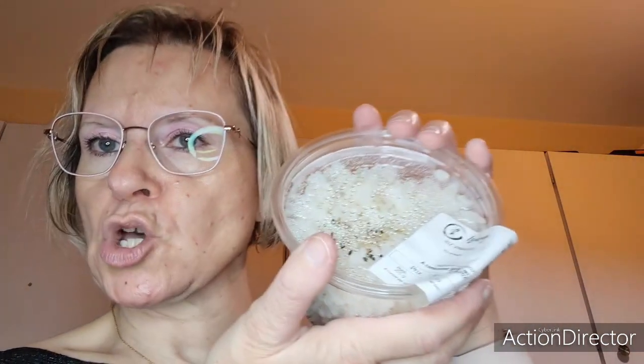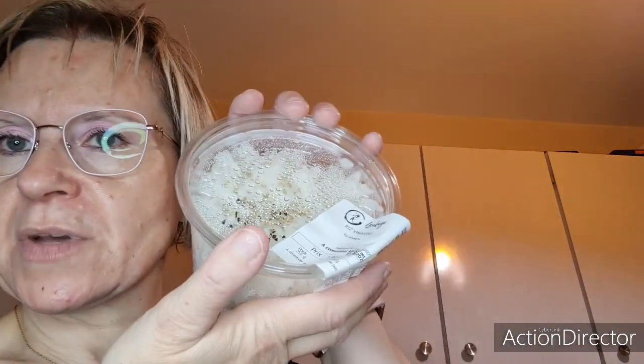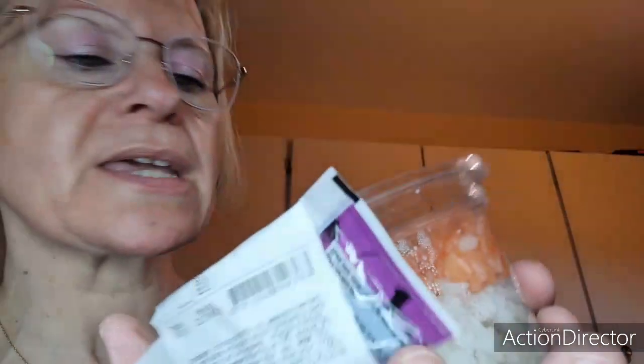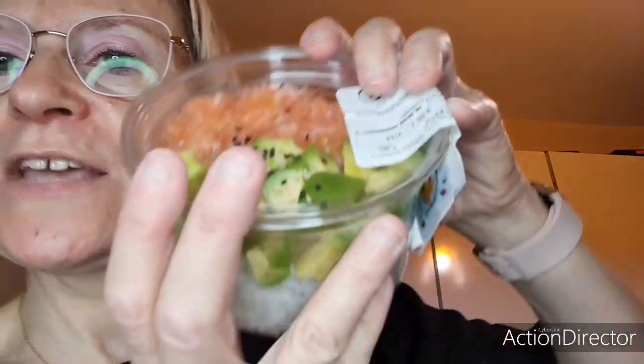On a pris un riz vinaigré au rayon traiteur japonais de chez Carrefour — on a un rayon japonais. C'est 1,90€ et vous avez 255 grammes, avec des petites graines de sésame dessus. J'ai pris aussi un riz tartare — ils appellent ça riz tartare — avec une espèce de petite sauce. C'est une salade froide avec du riz, de l'avocat, du saumon et des petites graines de sésame. C'est vraiment super bon, 330 grammes, poisson frais et avocat frais.